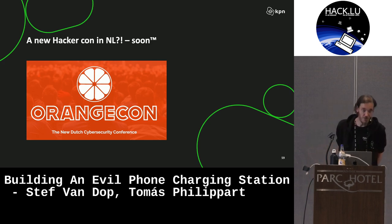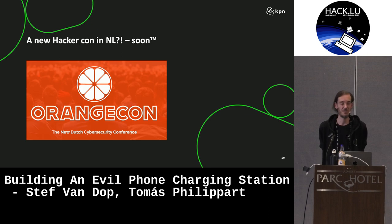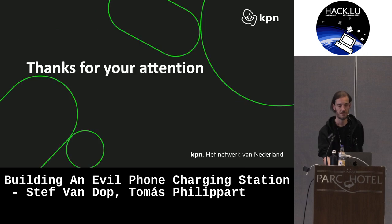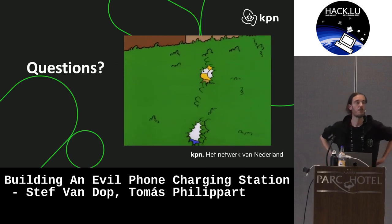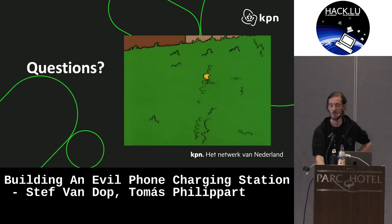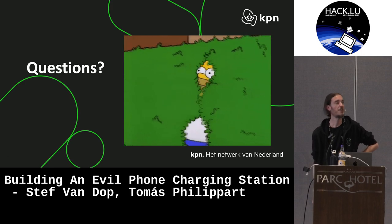Last small note: while standing here at HackLoo, I'll take this moment to also do a little bit of promotion. Next year we're organizing a new HackerCon in the Netherlands — it will be called OrangeCon. More information will be provided soon. We're hoping to create a nice small conference focused on sharing information and keeping it approachable for students and other people. Thank you very much for listening to my talk. Are there any questions?